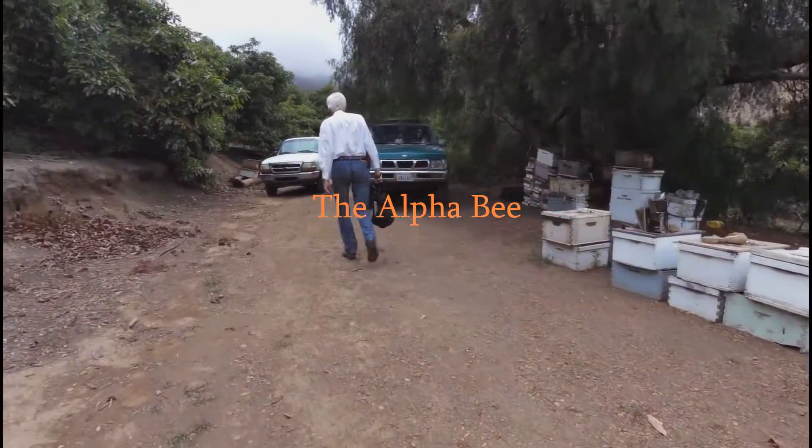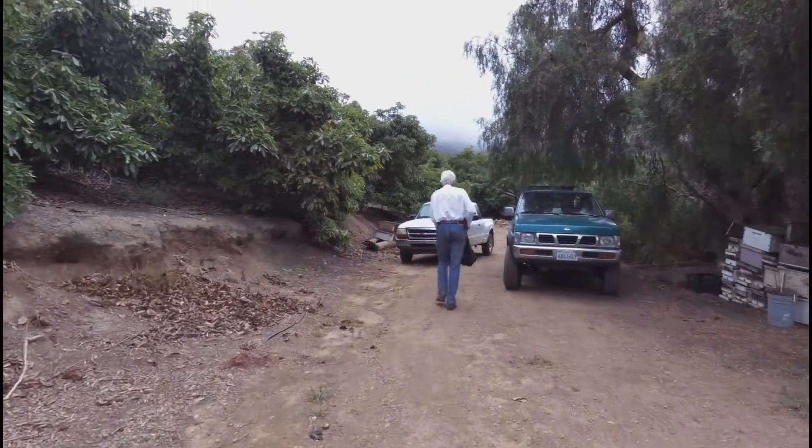Here, let me throw this in the truck. I'll try a stupid bee trick first. Let's see what we got.